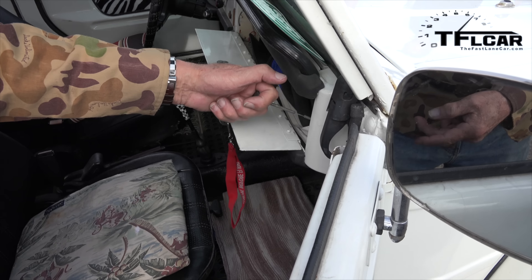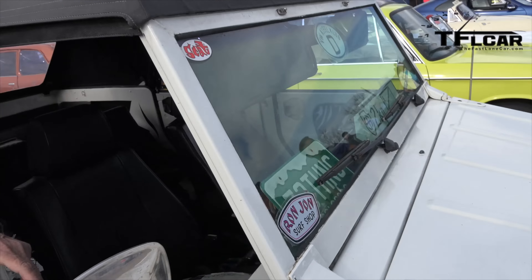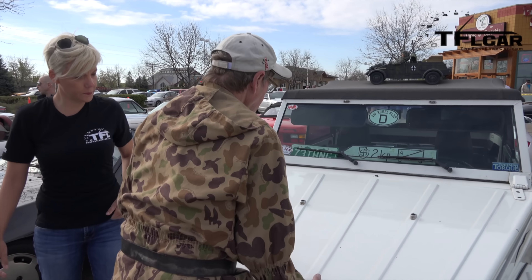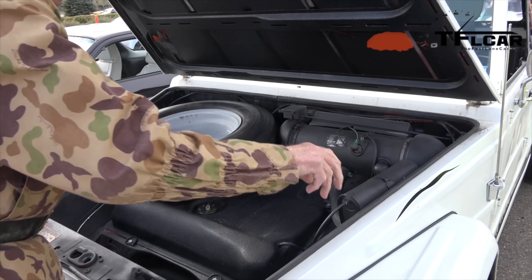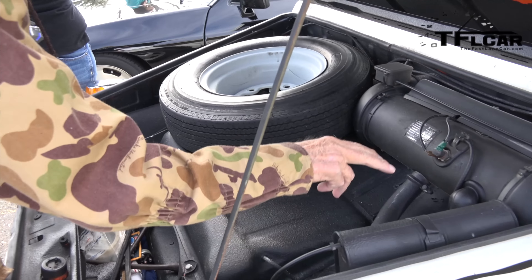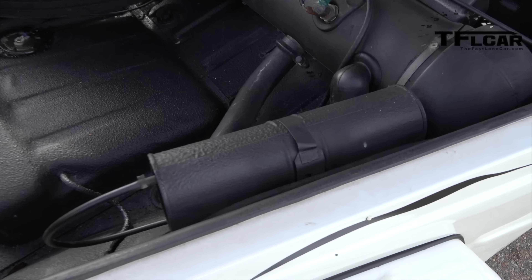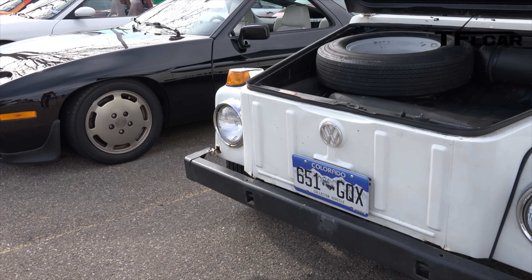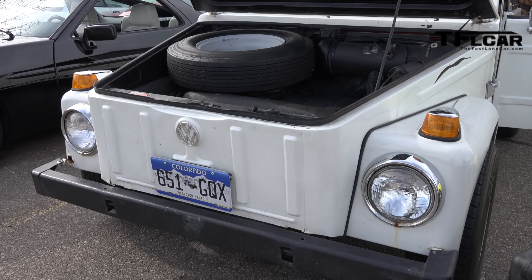There's a little lever here. You pull that. And then this is a gasoline heater, which currently doesn't work. What's kind of interesting about that gasoline heater is that basically you have an open flame next to your gas tank, so it's not necessarily the safest thing out there.